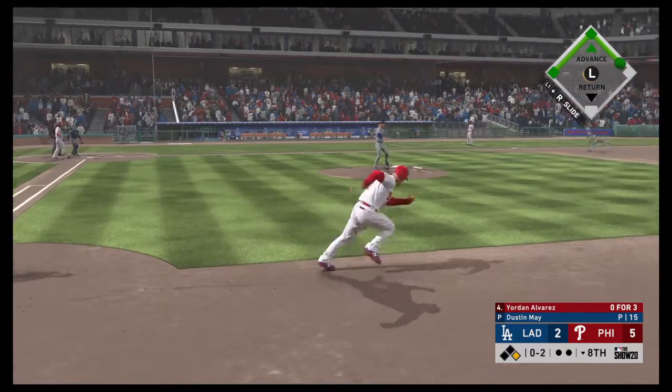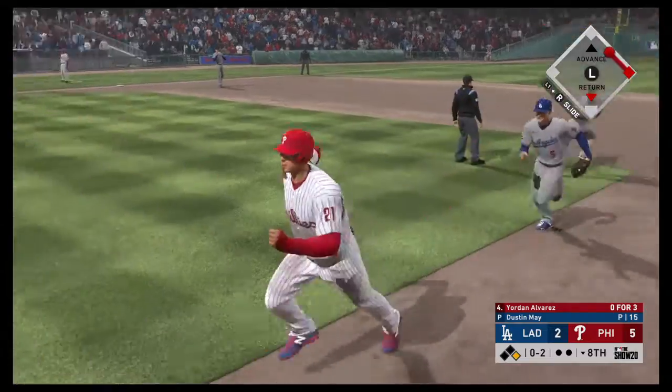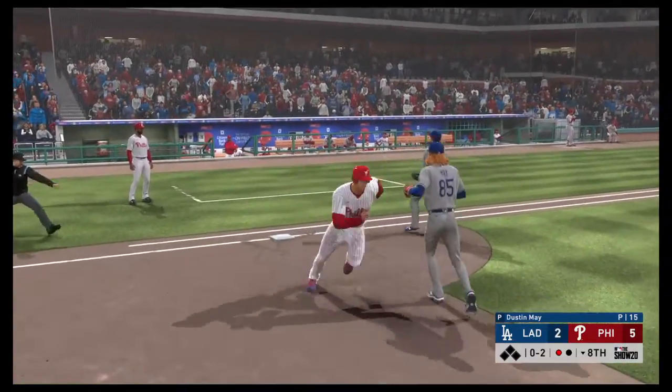And now they've got him picked off. Thought about going for second but instead now they've got him in a pickle. The tag and he is out.